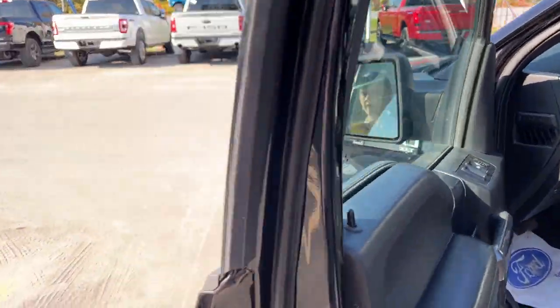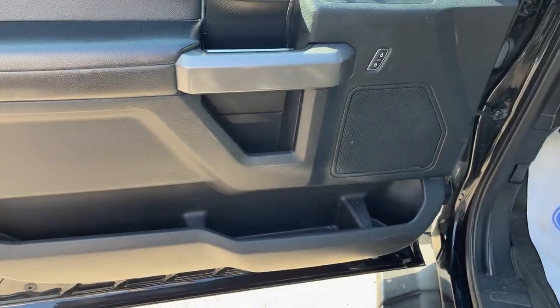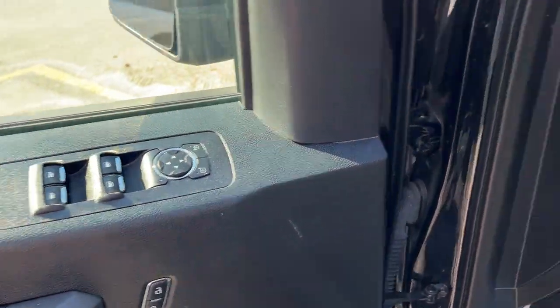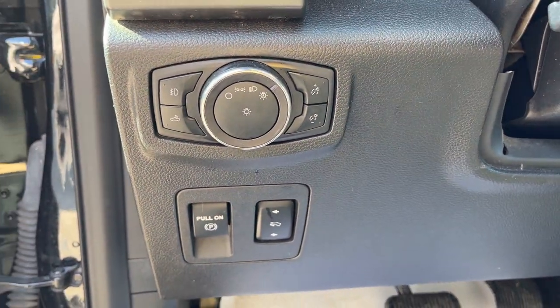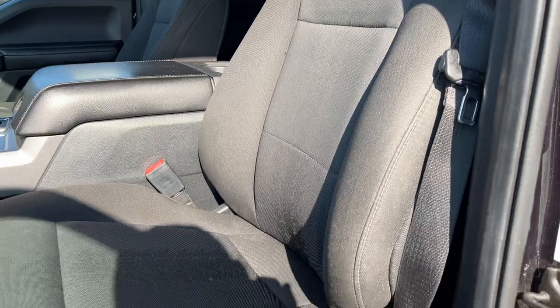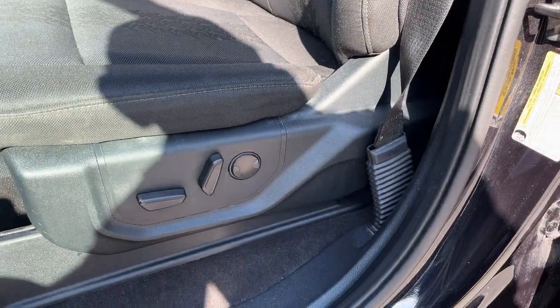Coming around to the front of the vehicle, you do have keyless entry on the door, plenty of storage inside the driver and passenger doors, power windows and locks, power glass adjustable mirrors, automatic headlights. This one does have power adjustable pedals and really comfortable front bucket seats — they are heated and you do have power with lumbar.